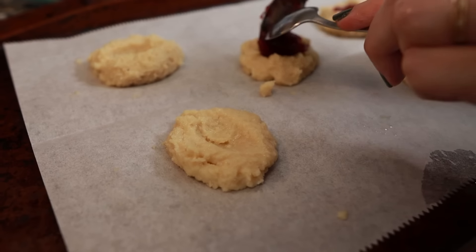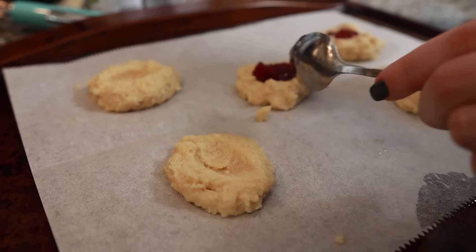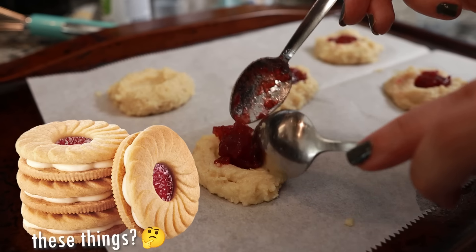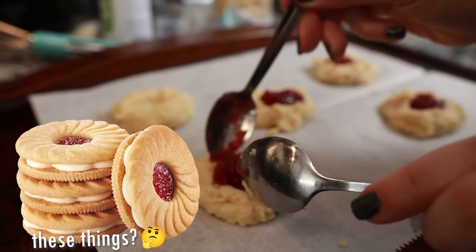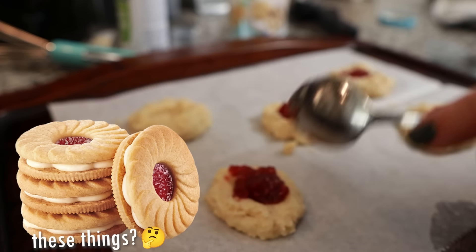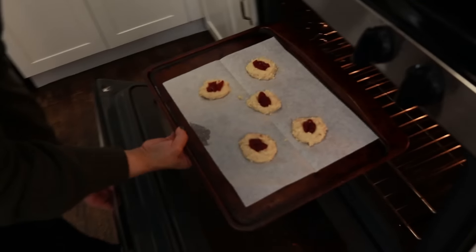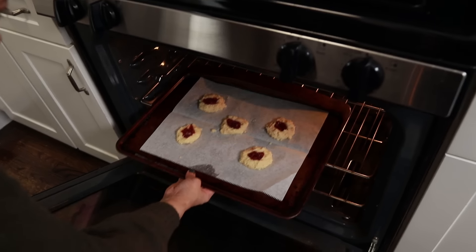Get in there — it needs a delicate hand, which I don't have. This reminds me of those butter cookies with a little tiny dot of jelly in the center. Does anybody know what I'm talking about? I don't even think they make them anymore. In they go for the same amount of time. Hopefully it works — they look pretty good.